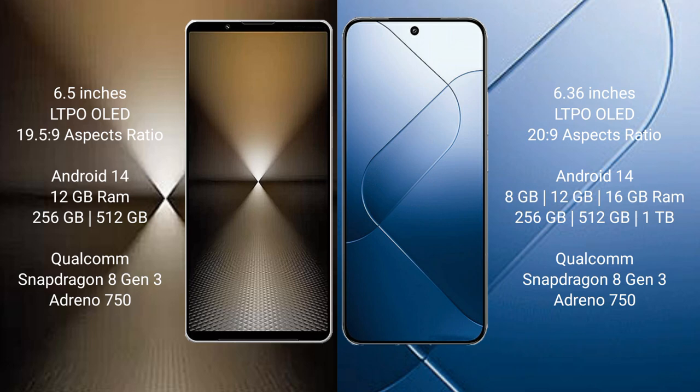Sony Xperia 1 Mark 6 comes with 12GB RAM and 512GB or 1TB internal storage, with a Qualcomm Snapdragon 8 Gen processor and Adreno 750 GPU. Xiaomi 14 comes with 8GB, 12GB, or 16GB RAM and 256GB, 512GB, or 1TB internal storage, also with a Qualcomm Snapdragon 8 Gen processor and Adreno 750 GPU.